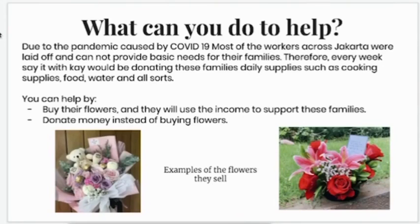You can help by buying their flowers or their bouquets, and they will use the income to support these families. However, if you do not want to buy flowers, you can donate money instead. I think it's better to buy their flowers because look how cute they are — this one has a little teddy bear, and this one is just an assortment of flowers.